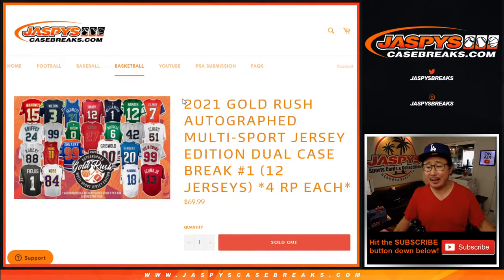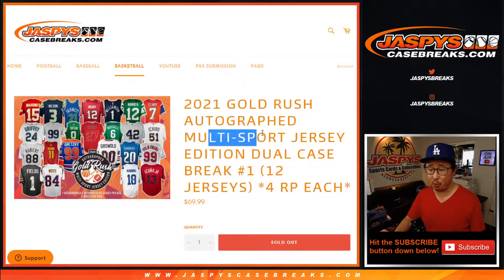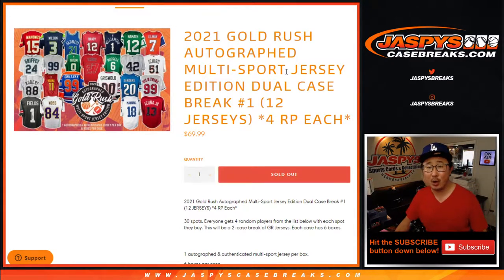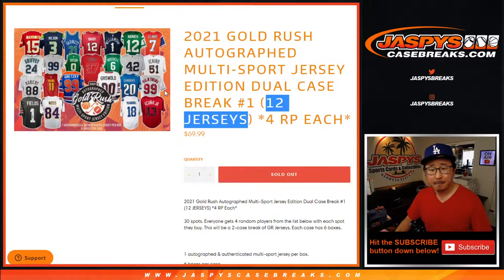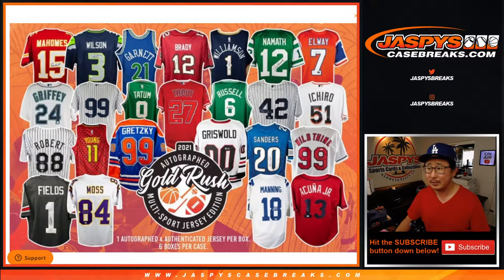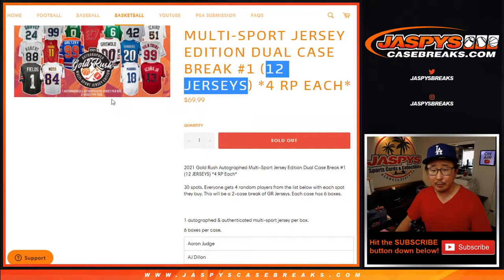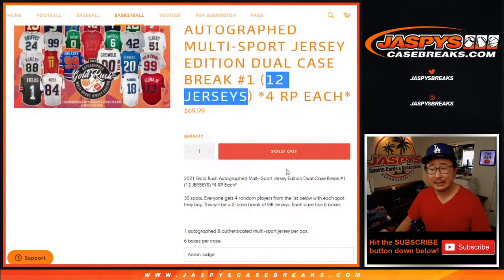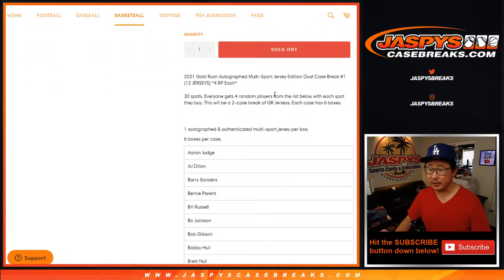Hi everyone, Joe for JaspiesCaseBreaks.com coming at you with 2021 Gold Rush Autographed Jerseys. It's a multi-sport edition and it's a random player break. One spot gets you four random players, and we're doing two boxes — six jerseys in each box for a total of 12 autographed jerseys. They're all custom jerseys, great for framing. They're usually authenticated by PSA or Beckett. Gold Rush does a good job here.